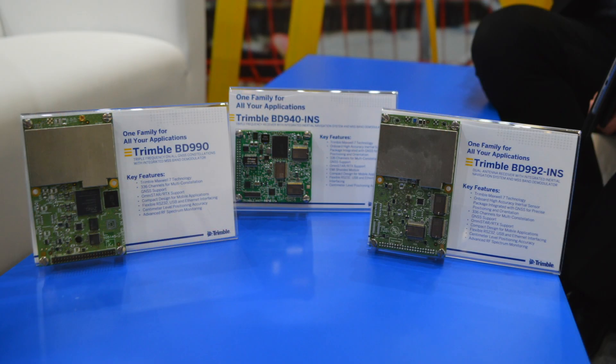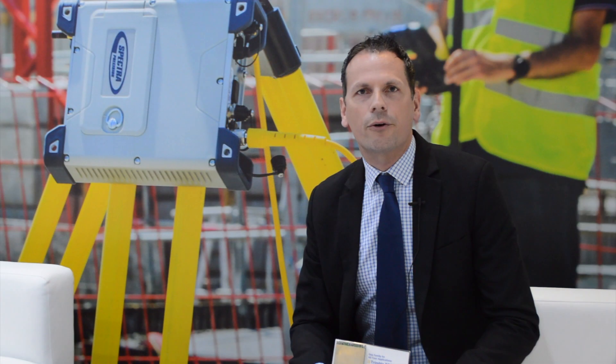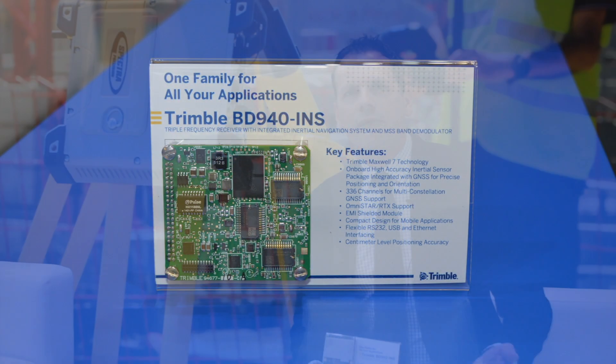We're very proud that we released last week our BD family and our new product lineup, which comes in three product categories. We have our small form factor which is the BD940, which comes in three flavors: a board level, an inertial version which I will talk about in a minute, and a ruggedized enclosed version.